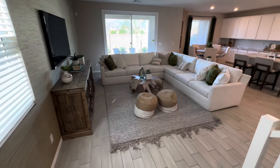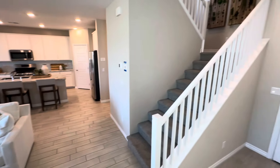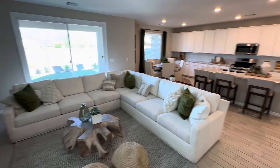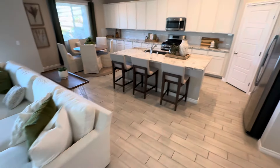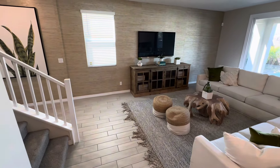This is the Valmont floor plan here on the northeast side of Las Vegas. As soon as you walk in, it's nice and open with plenty of space. There's a nice big sectional, and you can see how the space over here in the primary living area is used.